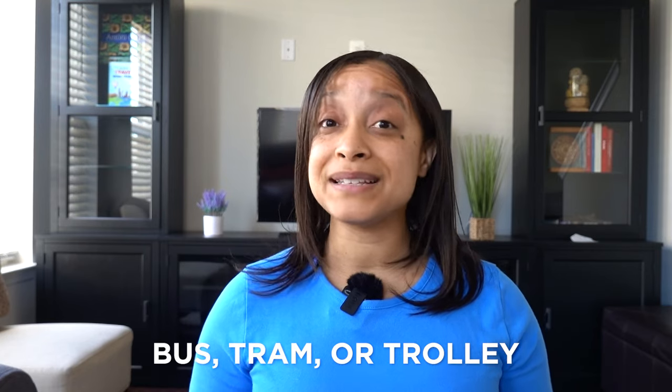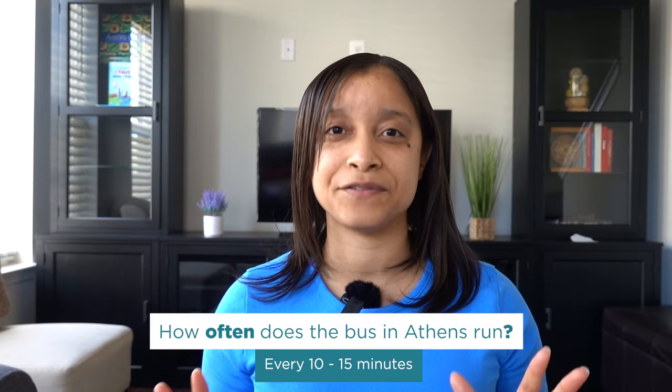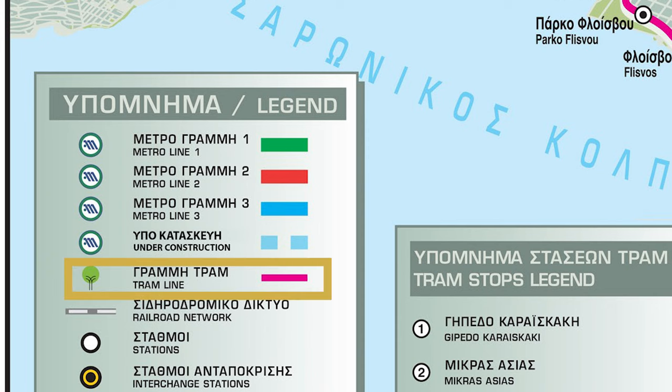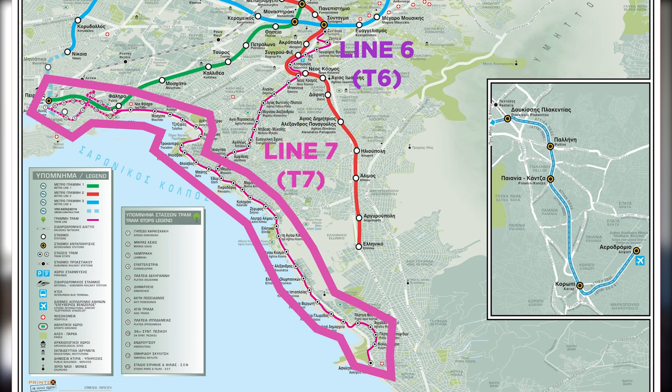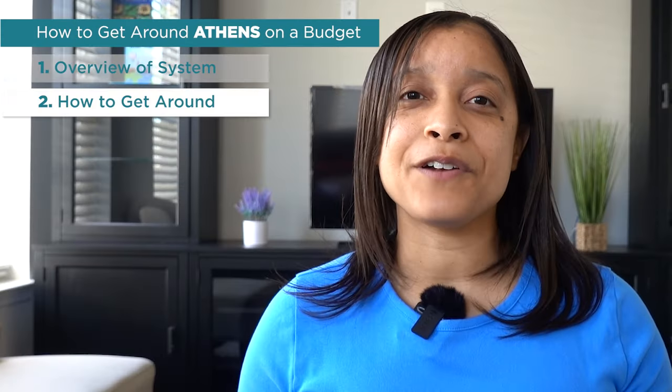In addition to the metro, you can take the bus, the tram, or the trolley. There are over 60 bus routes that run every 10 to 15 minutes. Unlike the metro, you just have to validate your ticket on entry only — not on exit. There are two trams, T6 and T7, that make 48 total stops around the city. Honestly, you'll probably either just walk or take the metro for the most part.